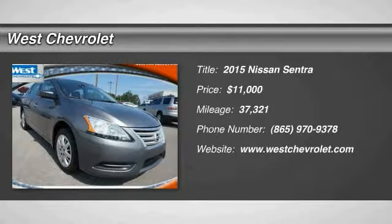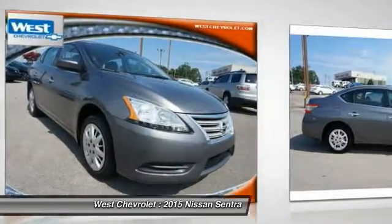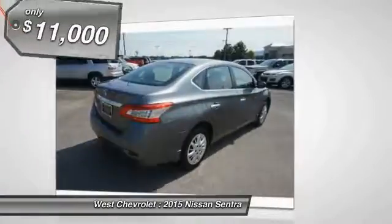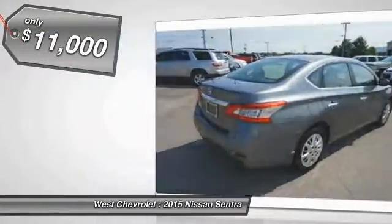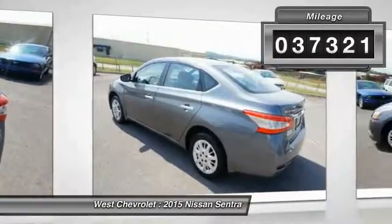The 2015 Sentra, with its spacious and versatile interior and stellar fuel efficiency, the Nissan Sentra is the obvious choice for anyone who wants to enjoy a stylish and comfortable ride, and is priced below $15,000. This vehicle has less than 40,000 miles.